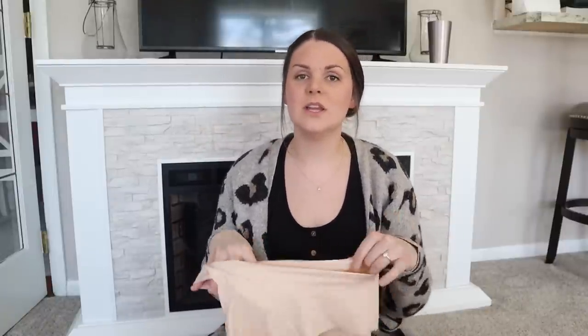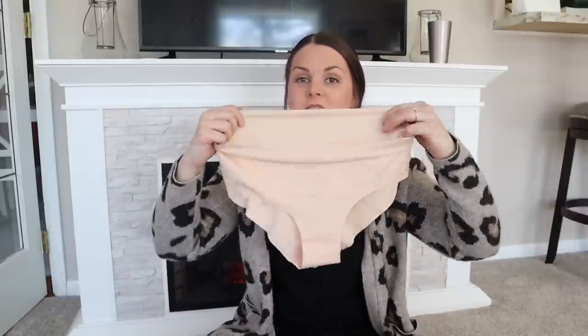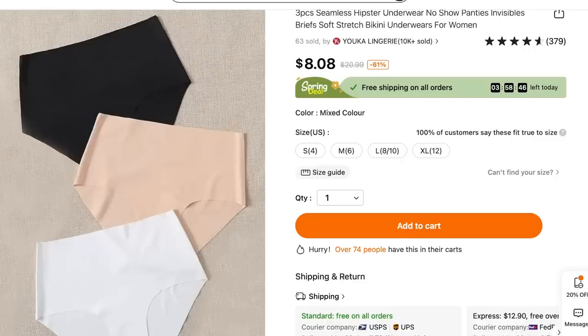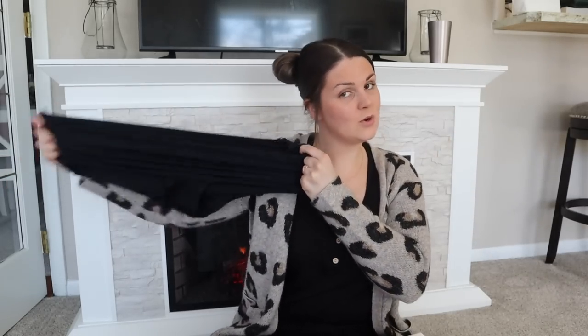The last thing I got for myself was some underwear. I've been needing some and I really love seamless underwear — I've been trying to find a good pair. These are so comfy, truly seamless, they stay in place, and they're so breathable, stretchy, and comfy. I got a white pair and a black pair and I'm probably going to order more of these.